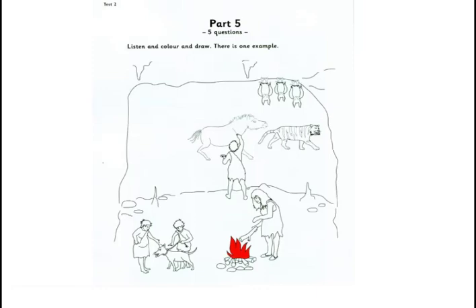4. Now for some more drawing. Good. Can you see the empty space on the left of the wall? Yes. Shall I draw something there? Yes. Draw a snake.